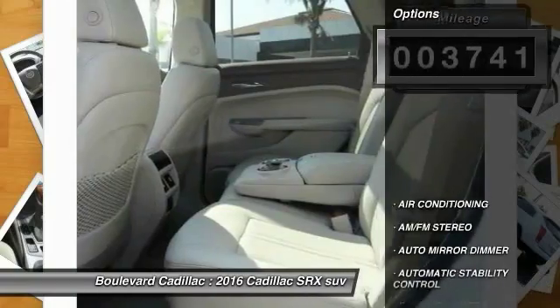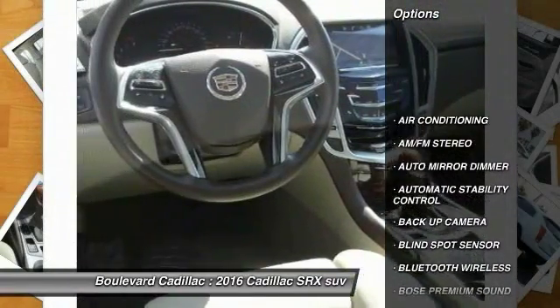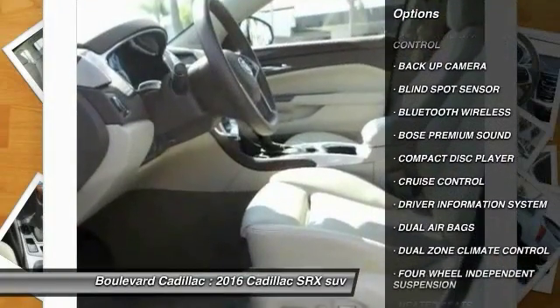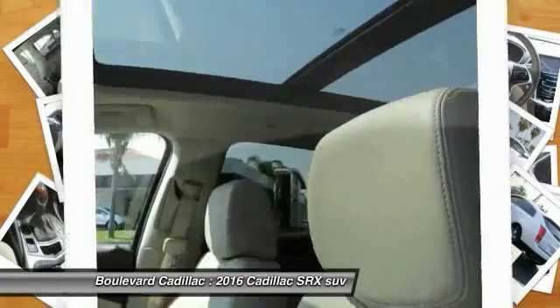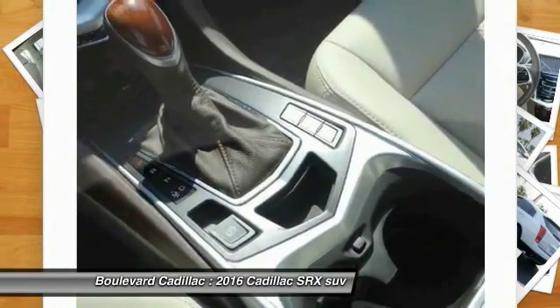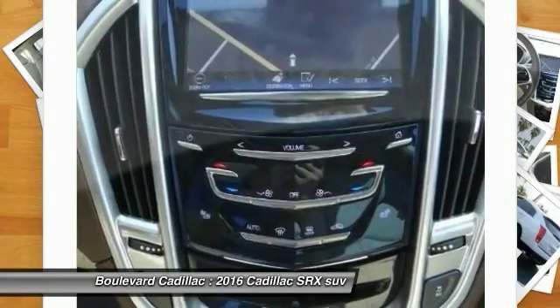Here are some of this vehicle's great options: backup camera, keyless entry, navigation system, Bose sound system, heated seats, traction control, steering wheel audio controls, dual airbags, Bluetooth wireless data link for hands-free phone, and air conditioning.